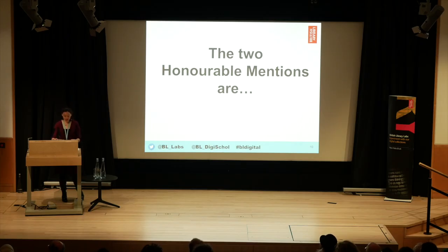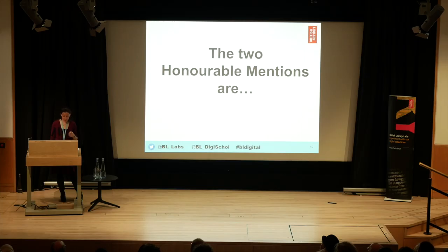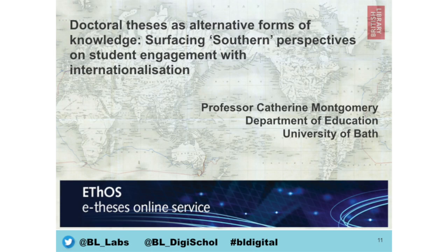This year we had a lot of entries in the research category. We were thrilled by the diversity of the entries and also the different types of researcher — people at all stages of their careers and from lots of different backgrounds. We'd like to make two honourable mentions before announcing the winner, and I'm going to ask both of these honourable mentions to come up to the stage to receive their award and then to talk very briefly about their project. These honourable mentions were considered to have made valuable contributions to scholarship in their respective areas of research. The first of these is Doctoral Theses as Alternative Forms of Knowledge.